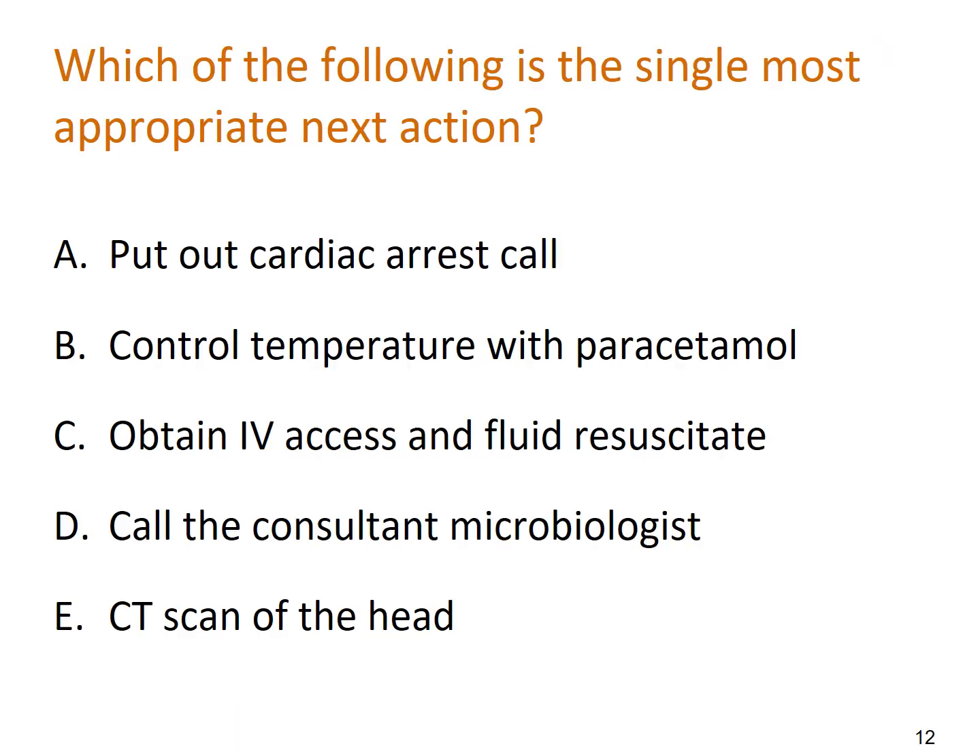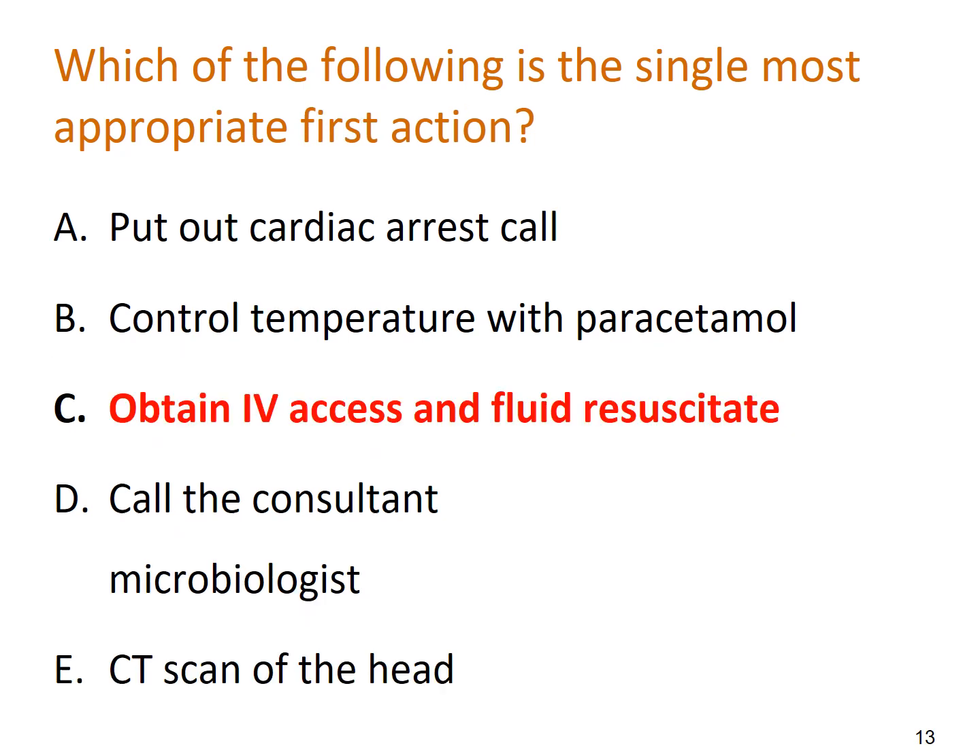Another question: which of the following is the single most appropriate next action? Pause the video now and decide your answer. The answer is C.